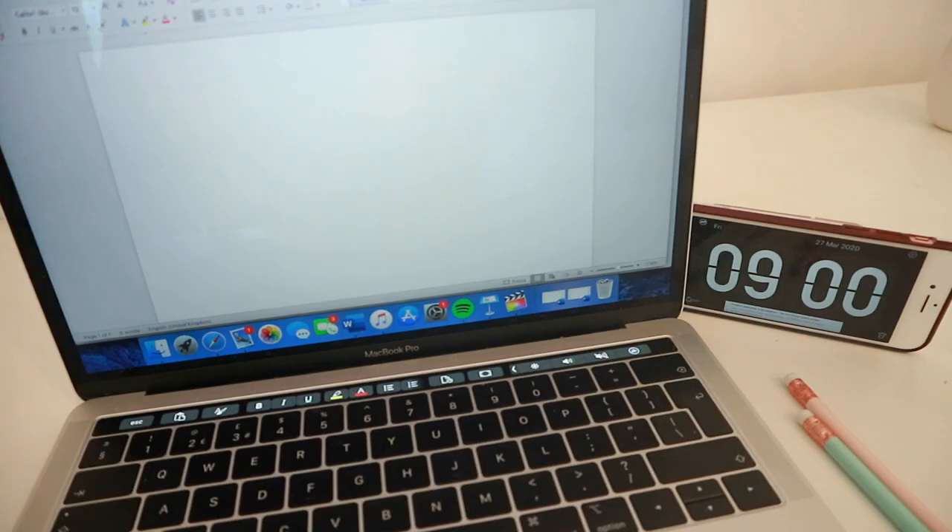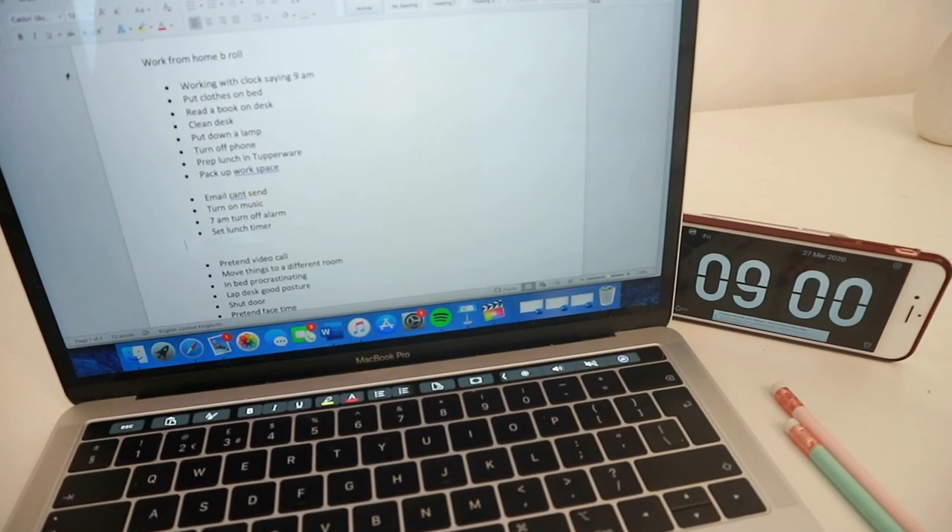The first tip ties together all of the other tips, and it is to pretend that you are not at home. What I mean by this is to start your day as if you were off to go to your job or university. This means waking up and starting when you usually start, and ending your day when you usually end it. So if you have a nine-to-five job and you usually wake up at seven, carry that structure.